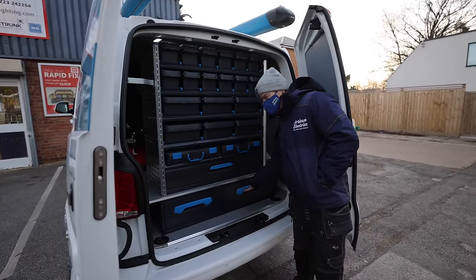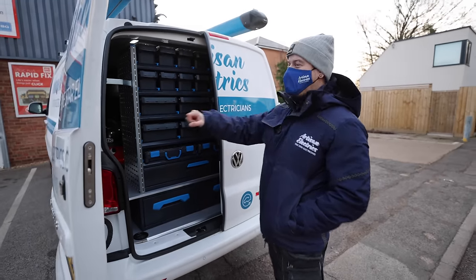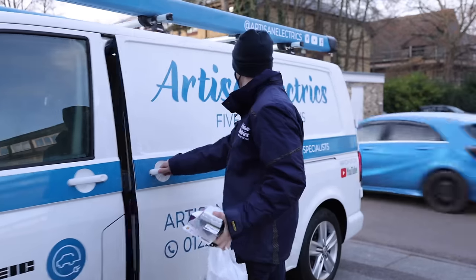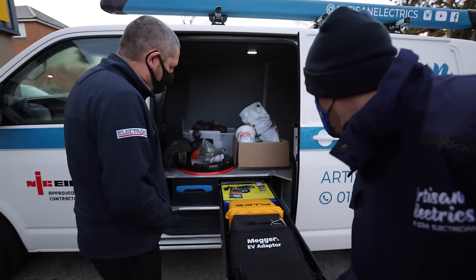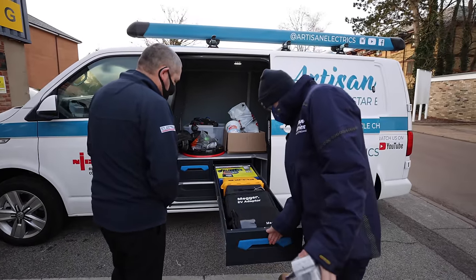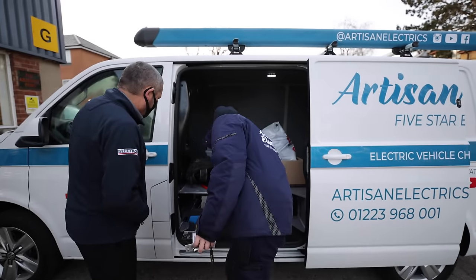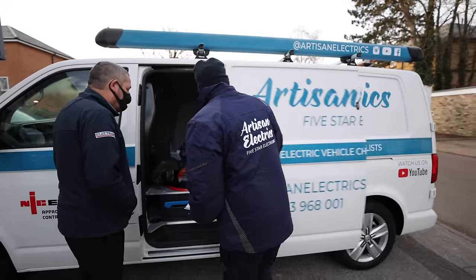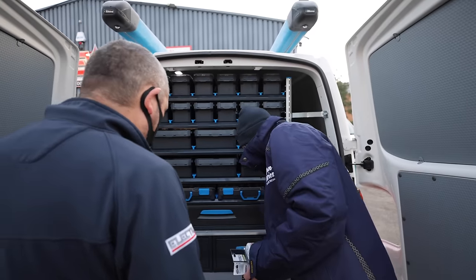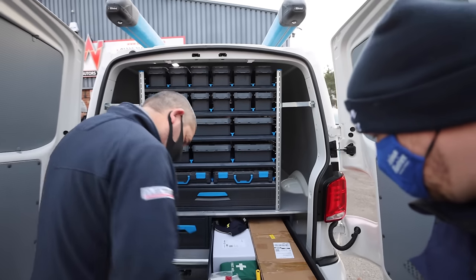There's loads of space - it's bigger than my living room. Slightly smaller one here, and in the back we've got a nice drawer. You've got these and these - they are absolutely massive.